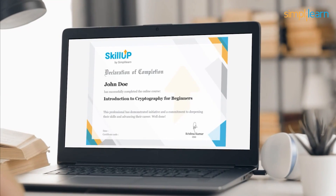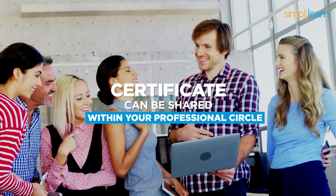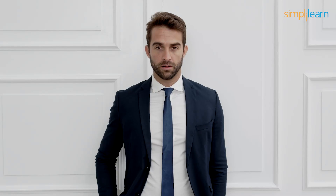After completing this course, you are awarded a course completion certificate by Simply Learn. This certificate can be shared within your professional circle.